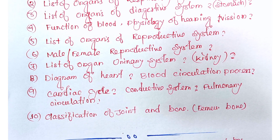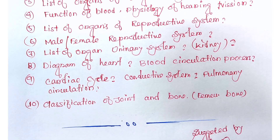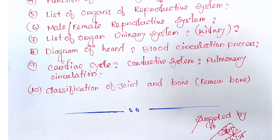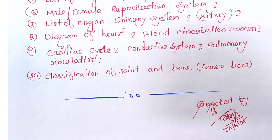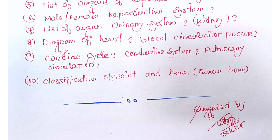Next, the classification of joints and bones — mainly they ask about the femur bone. That covers the top 10 important questions for anatomy and physiology. If you want the full video organized university-wise, I have already created videos for all subjects for the first, second, and third days.